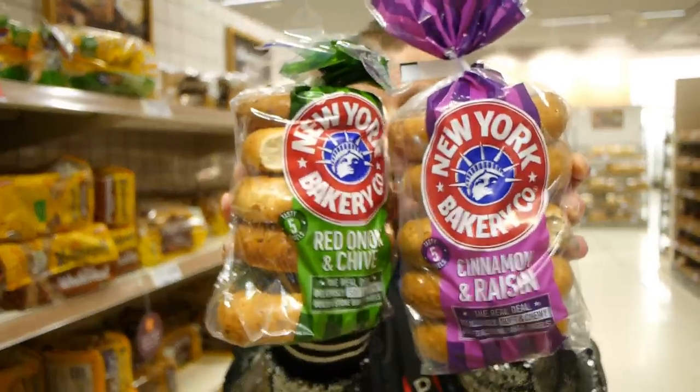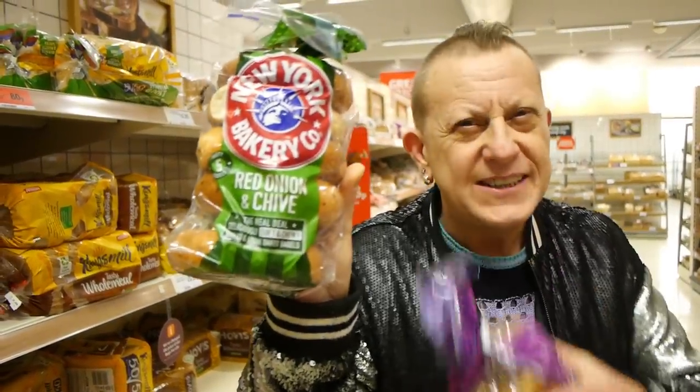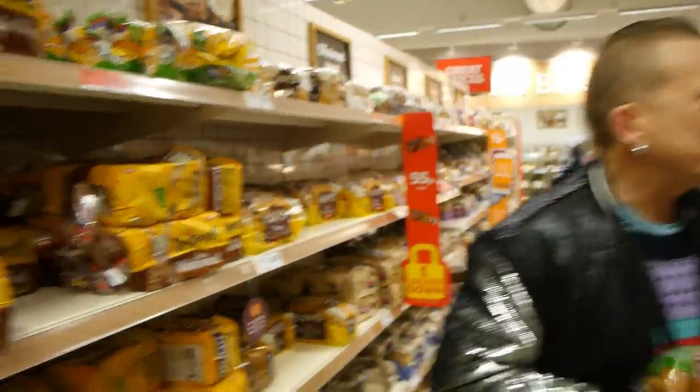As you'll have seen in our 'What we eat in a day' video, we either have crumpets or bagels in the morning with watermelon and blueberries. The entire New York Bagel range — the sweet ones and the savoury ones — are clearly marked suitable for vegetarians and vegans. Our favourites are the red onion and chive. All Sainsbury's own brand cereals are really good for you, all £1.80, all marked vegan.